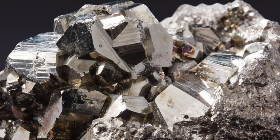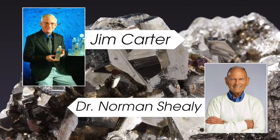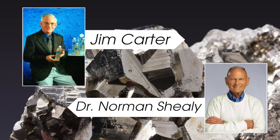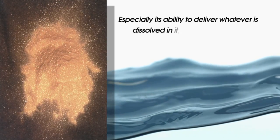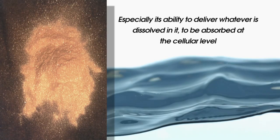Transdermin minerals are manufactured in the same facility that Jim Carter and Dr. Norman Sheely used for their rejuvenation project. The manufacturing process is based on energetic enhancement that changes several properties of water, especially its ability to deliver what is dissolved in it to be absorbed at a cellular level.